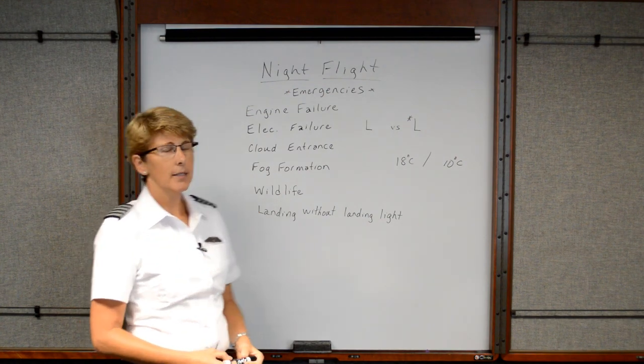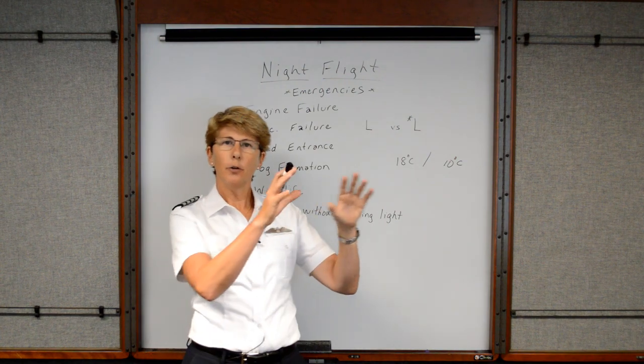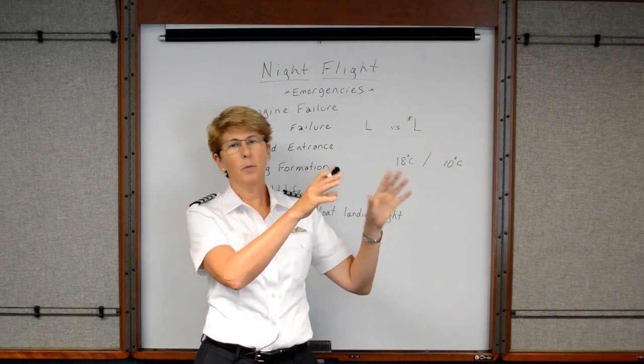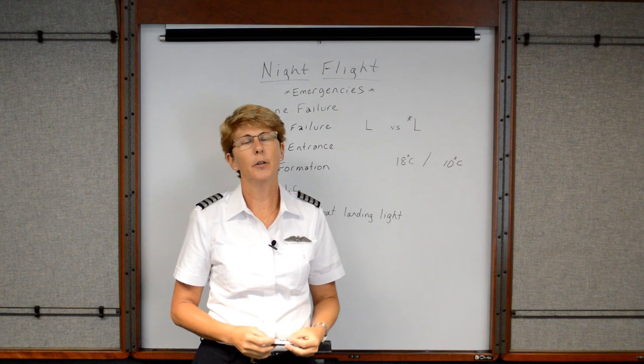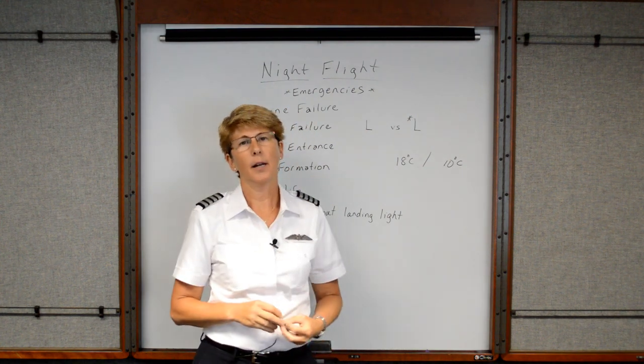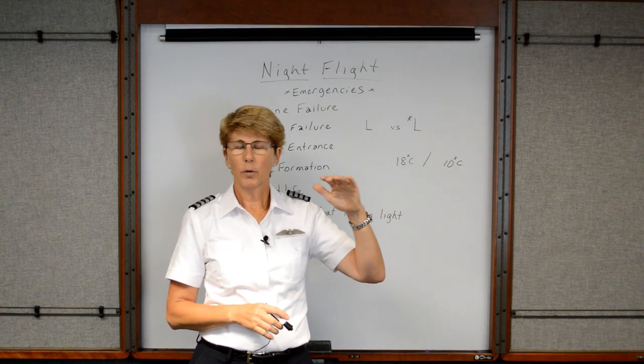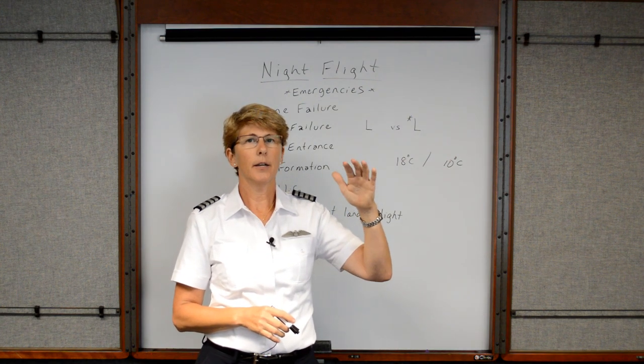Another thing we want to discuss is cloud entrance. At night, if there are only a few clouds — maybe just a couple of little cumulus clouds left over from the afternoon and there's a bright moon — you can usually see those types of clouds. But sometimes, if it's an overcast layer, it's really, really difficult to see the cloud layer.